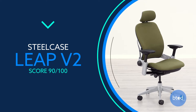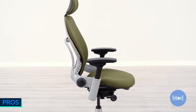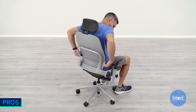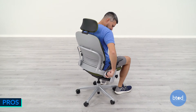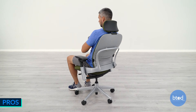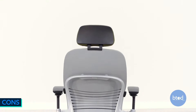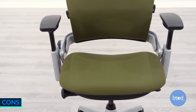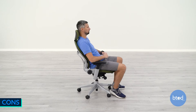Number 1, the Steelcase Leap V2. It features a wide range of ergonomic adjustments, an adjustable lumbar support system like none of the other chairs tested, the four-way adjustable arm set famous from Steelcase, and a unique live back technology system. Like other Steelcase chairs, it doesn't come with back height adjustment, the seat pad can feel a bit too firm for some, and it's not great if you like to rock back and forth.